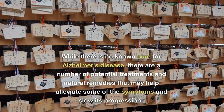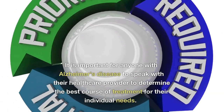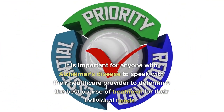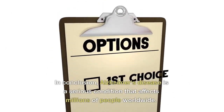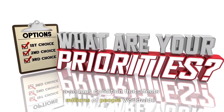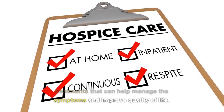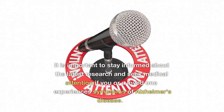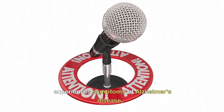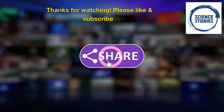While there is no known cure for Alzheimer's disease, there are a number of potential treatments and natural remedies that may help alleviate some of the symptoms and slow its progression. It is important for anyone with Alzheimer's disease to speak with their healthcare provider to determine the best course of treatment for their individual needs. In conclusion, Alzheimer's disease is a serious condition that affects millions of people worldwide. While there is no cure, there are treatments that can help manage the symptoms and improve quality of life. It is important to stay informed about the latest research and seek medical attention if you or a loved one experiences symptoms of Alzheimer's disease. Thank you for joining us today.